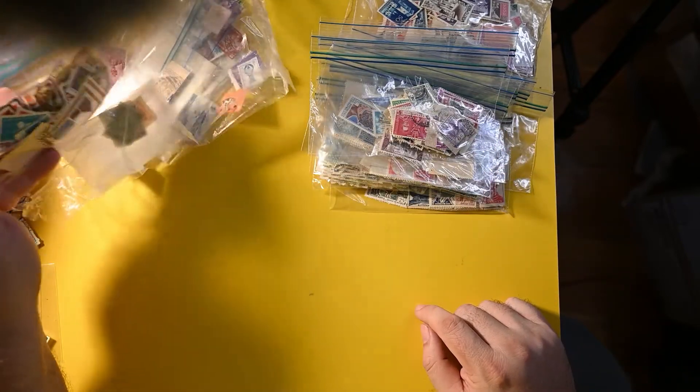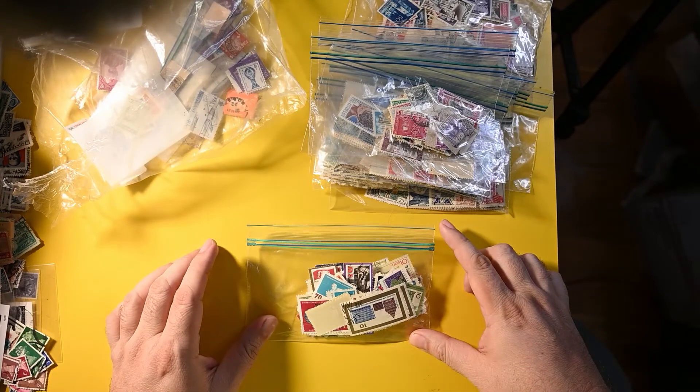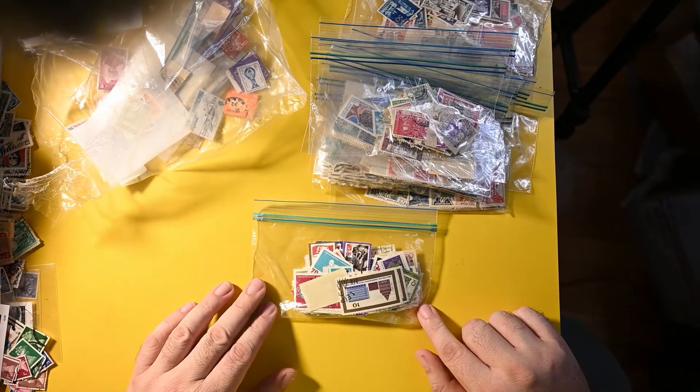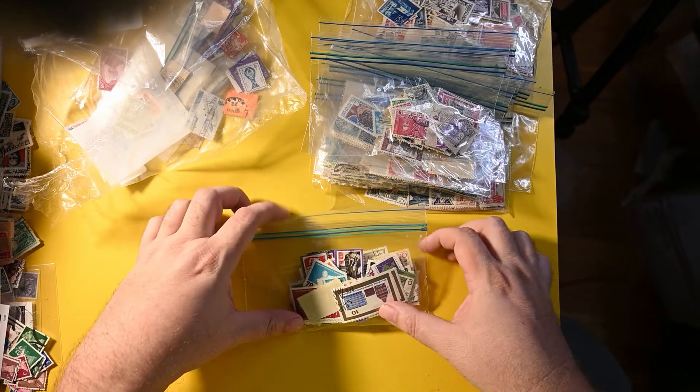Up next we have a big bag — closer to 100 stamps — and it looks like East Germany, DDR, for the most part. I don't see any that aren't DDR on the top. That's always good; I have quite a good German collection and I always like to add more.